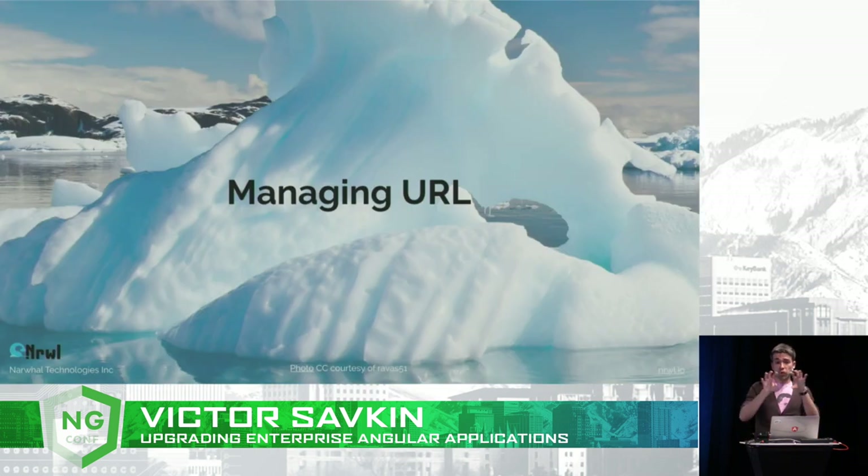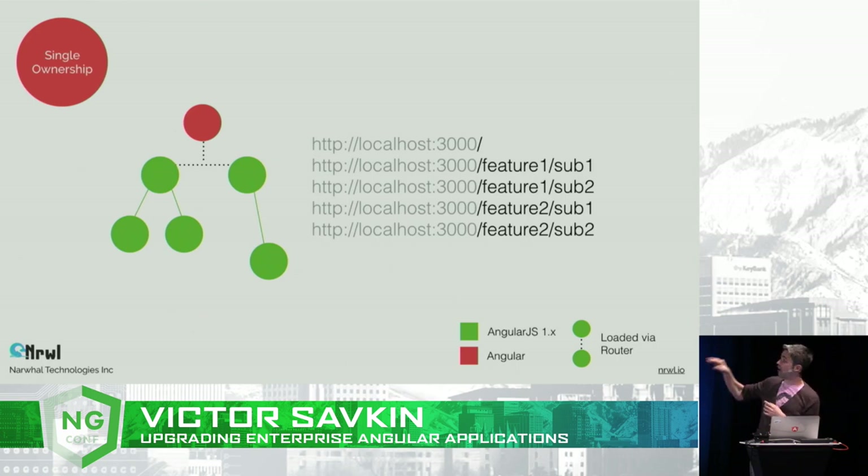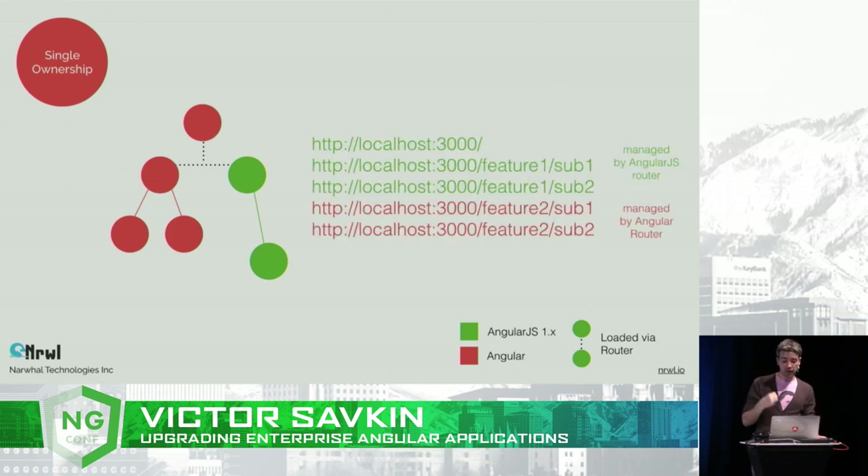Now let's talk about managing the URL and why it's tricky. It's tricky mostly because the URL is a global mutable object that the user can interact with directly — when you have two routers trying to update it, you're almost always in a lot of pain. There are two setups I see when it comes to managing the URL. The first is single ownership, or simpler setup. Every single URL will either be managed by the AngularJS router or by the new Angular router — every route has a single owner, which simplifies a lot of things.